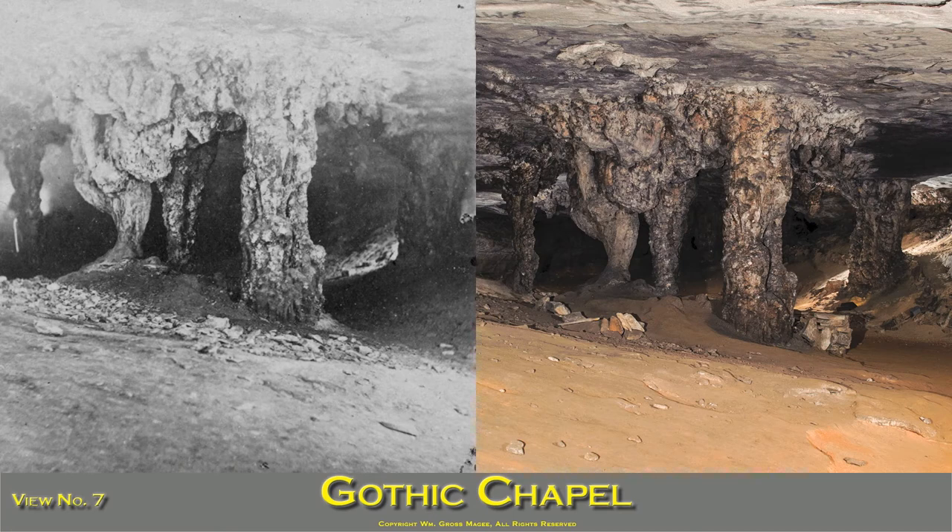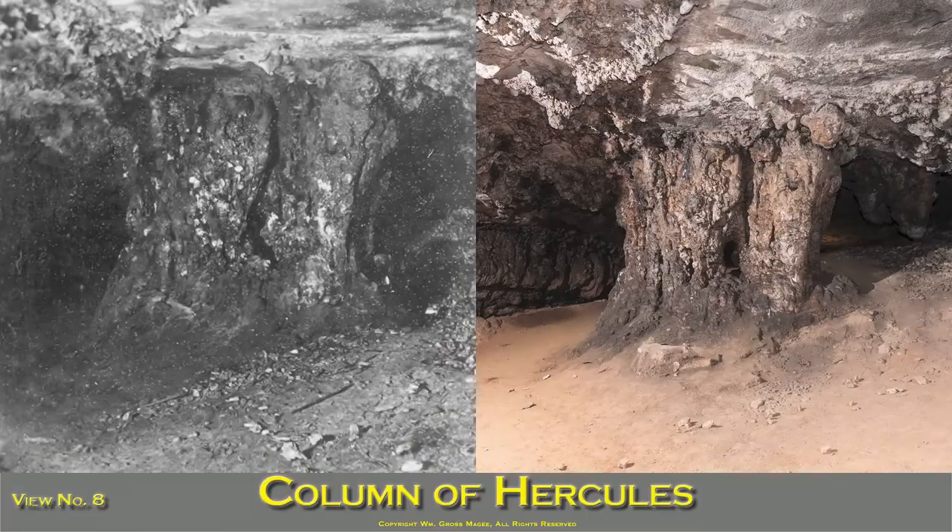Gothic Chapel: a mile from the entrance is a large room, from the ceiling of which hang gigantic stalactites extending to the floor. It is represented here as it appeared when lit up with magnesium light, the glare of which may be seen behind the columns on the right. The Column of Hercules is also in the Gothic Chapel. It is formed by the union of stalactites and stalagmites, is 8 feet in height and 30 in circumference. The length of time necessary to form such a column may be inferred from the fact that it takes 50 years to form an incrustation no thicker than a wafer.